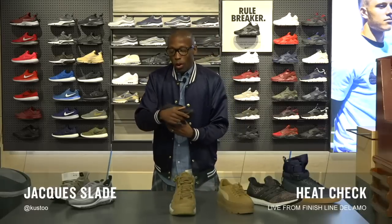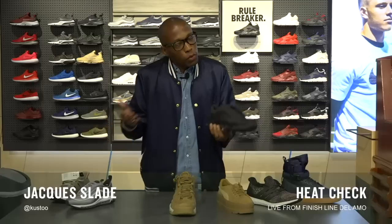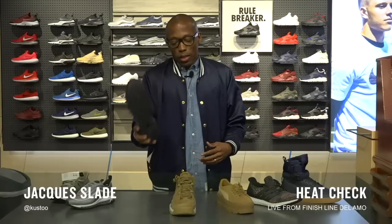Now for the men, you get the all-black, murdered-out Air Max 97. All black is obviously the way to go for the fall. It's wintertime and it's the perfect colorway for the season, so that works for you.